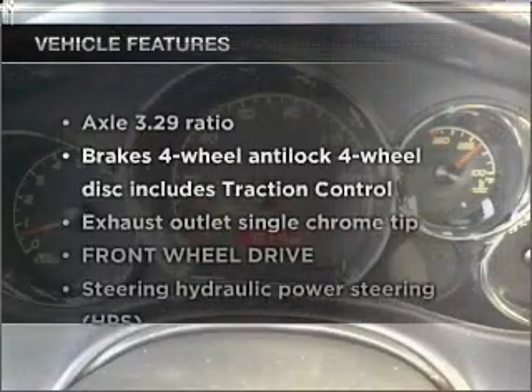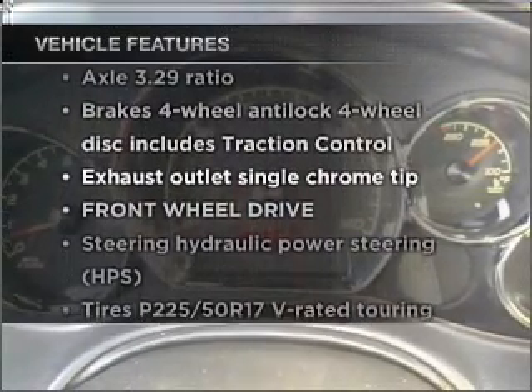Plus, enjoy these notable features that are included in this ride: air conditioning, power door locks, power windows, power steering, cruise control.